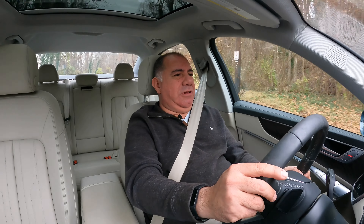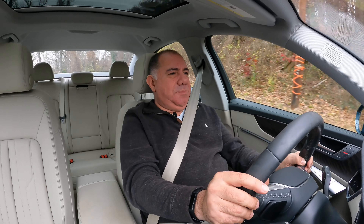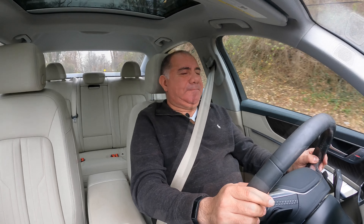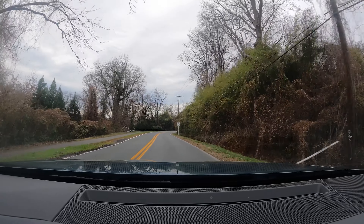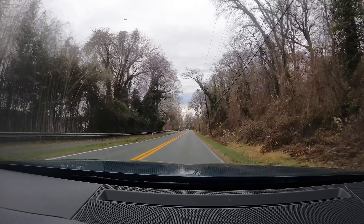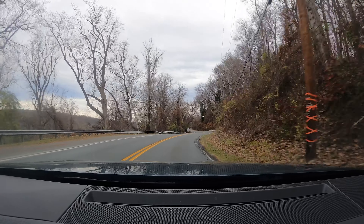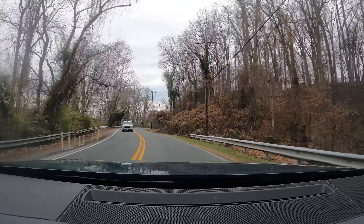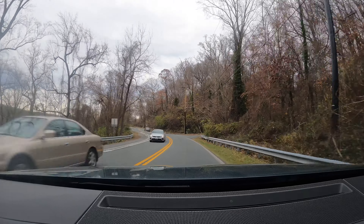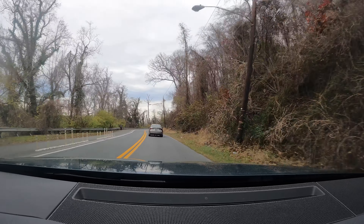Let's take this turn a little bit quicker. Turning is pretty good — it stays flat like I said. Let's go around the twisties again with no traffic and carry a little extra speed this time. Turning is really good and it does stay flat. It's entertaining but it doesn't wow you.